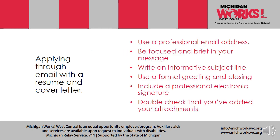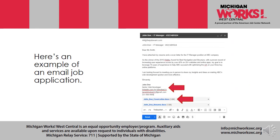Applying through email with a resume and cover letter. Use a professional email address. Be focused and brief in your message. Write an informative subject line. Use a formal greeting and closing. Include a professional electronic signature if needed, and double check that you've added your attachments. An example of an email job application shows the heading, the introductory greeting such as 'Dear so-and-so,' and the body of the letter — short, sweet, to the point. A paragraph may contain simply one sentence.